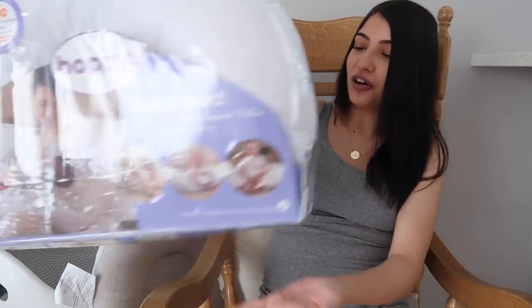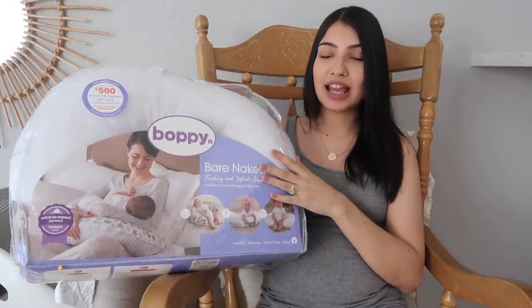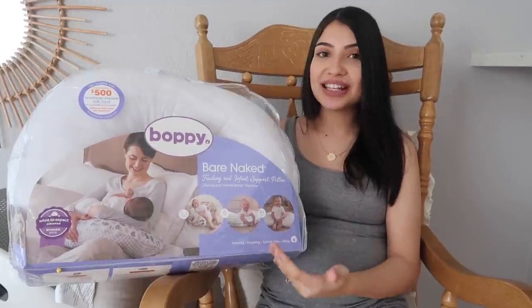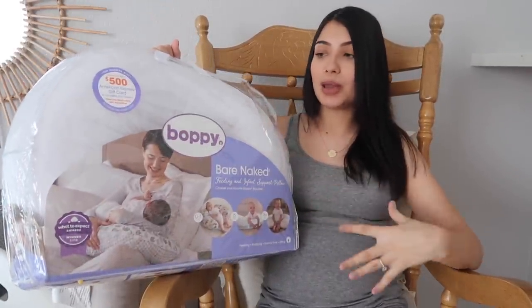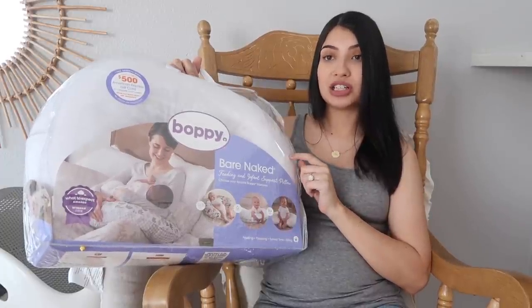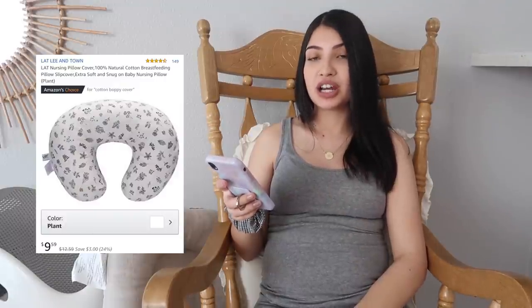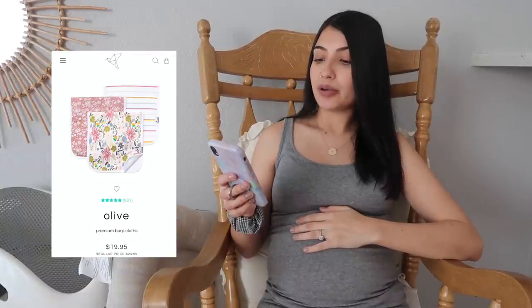Another necessity on my registry is a Boppy pillow — a subscriber actually sent me one, so thank you! I've used the Boppy pillow for all of my other children. It's really good for propping up your baby to breastfeed or bottle feed, you can also use it for tummy time, and it comes in handy when baby starts to sit up — you can sit your baby in the middle for back support. I also have a Boppy pillow cover on my registry so I can just pop it off and throw it in the wash.